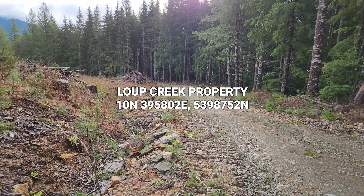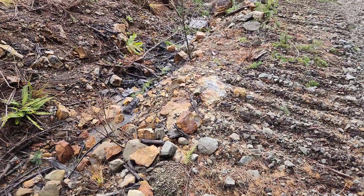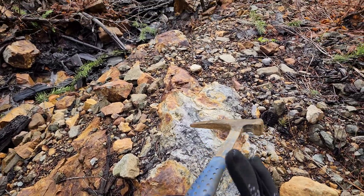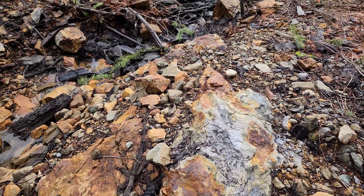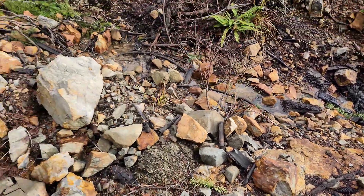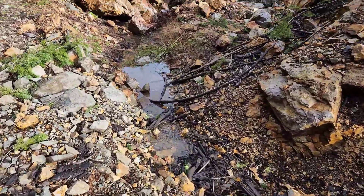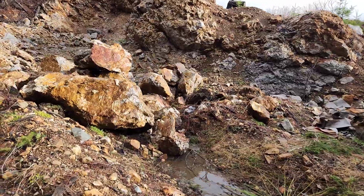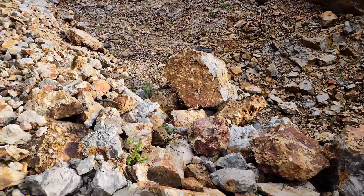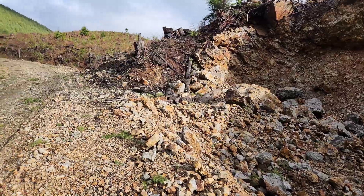Out here on a windy day at the Loop Creek property, you can see on the road beside me there's a lot of rock — all this gray stuff is iron sulfides, lots of oxidation on the rocks. This piece right here is bedrock, and we are going to be checking out this quarry today, which is loaded with pyritization. There are boulders which are complete pyrite.